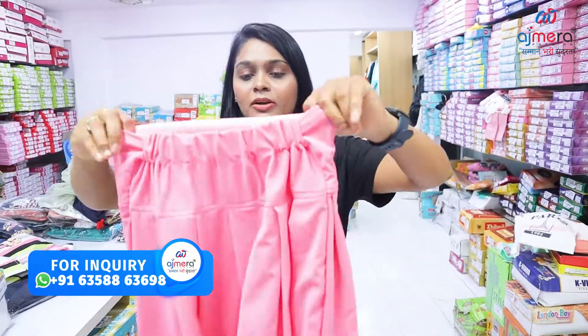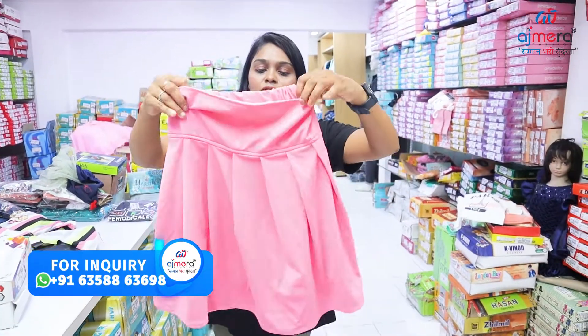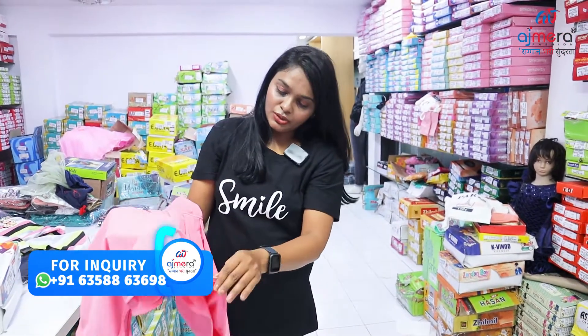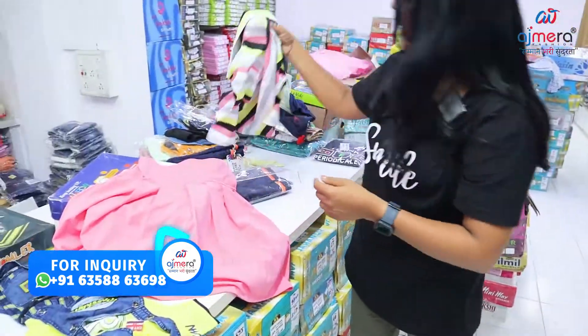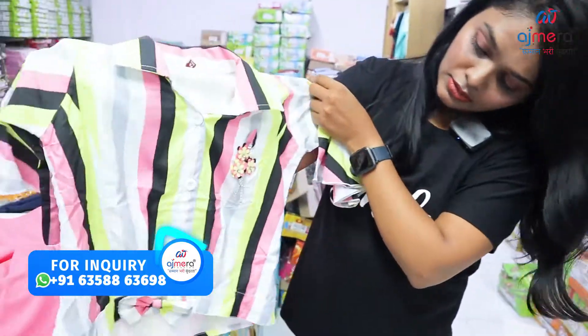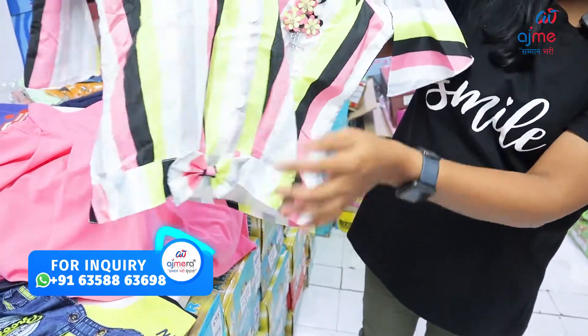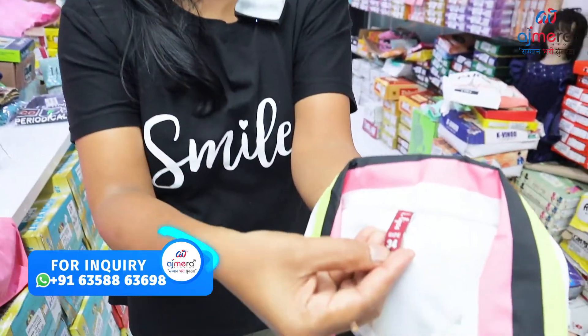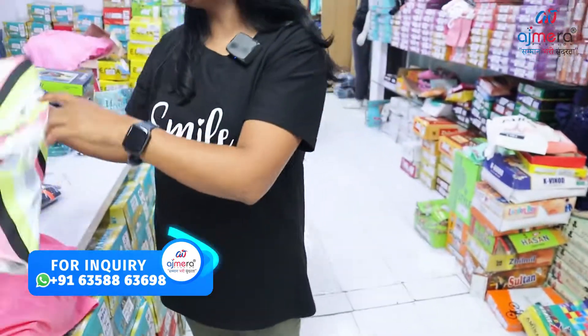This is the skirt pattern. This is the elastic base. It is a plain width with lining. This is the shirt pattern in a western look — how beautiful and fancy. You have a size number — it is either small, M, or L.